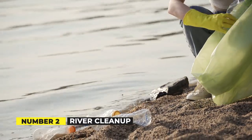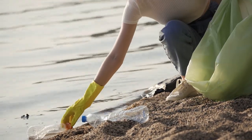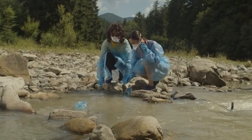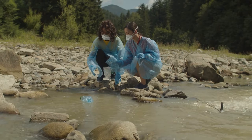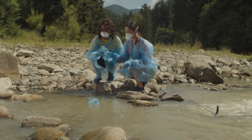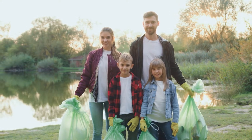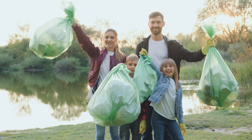River Cleanup. Participate in a beach or waterway cleanup to help remove plastics from the ocean and prevent them from entering in the first place. One of the most direct and satisfying methods to combat ocean plastic waste is to volunteer. You can travel to the beach or a river on your own or with friends and family to collect plastic garbage, or you can participate in a local cleanup or an international event.